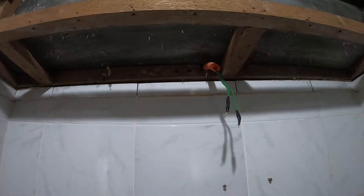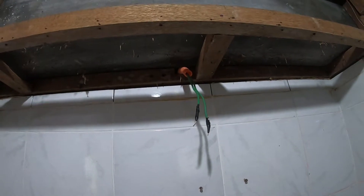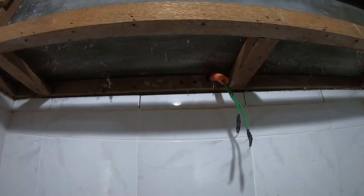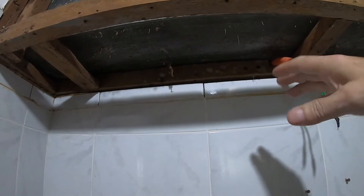We went to City Hardware — like I've said, the Kmart of the Philippines. They had no vanity mirror or vanity bathroom light fixtures. So we got a couple of recessed pin lights. What they're going to do is box this in a little lower and then put two of them in right here.